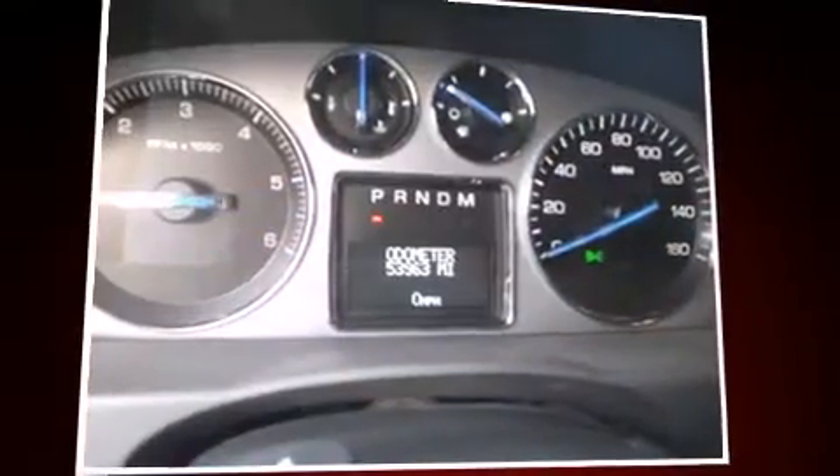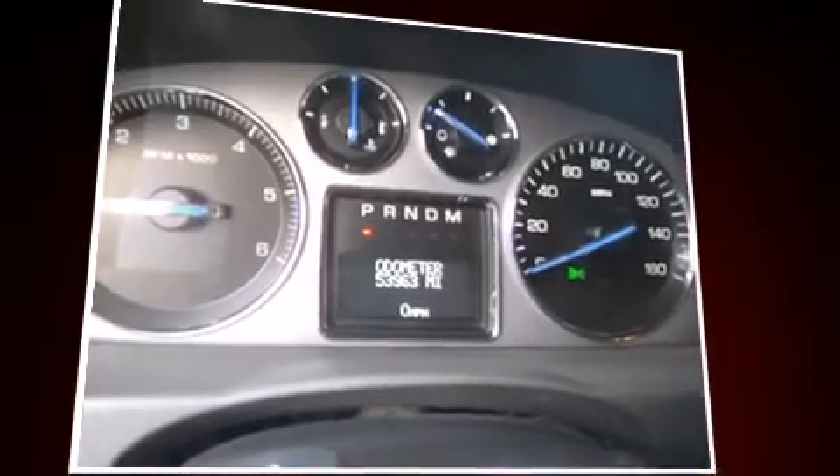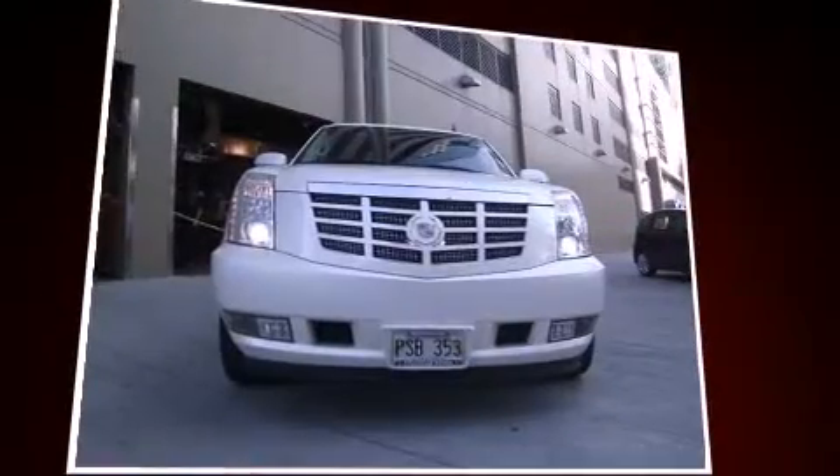Come test drive this 2008 Cadillac Escalade. It features an automatic transmission, rear-wheel drive, and a powerful eight-cylinder engine.